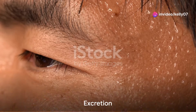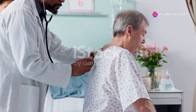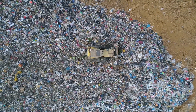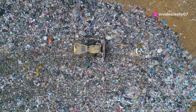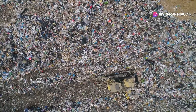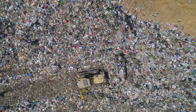Excretion, first and foremost, is the process of eliminating waste products that are typically formed within the body as by-products of various metabolic processes. Picture your body as a bustling city and these waste products as the trash that needs collecting. The city has a waste management system, akin to our excretory system, which consists of organs like the kidneys, lungs and skin.